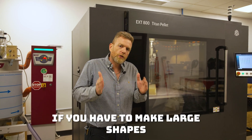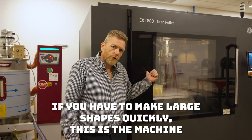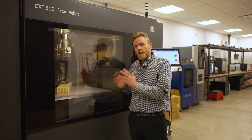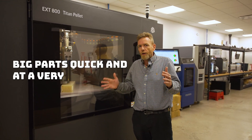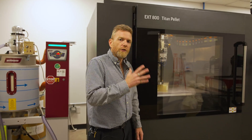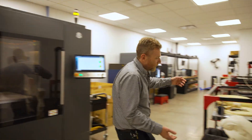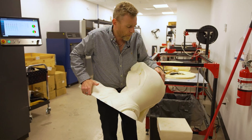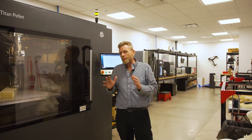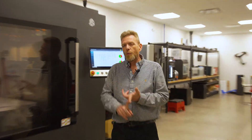If you have to make large shapes quickly, this is the machine for you. What this machine does is print big parts quick and at a very low cost. The benefit here is speed. Look at this — this was a few hours, like literally nine hours, and this thing weighs about 25 pounds. That's the true power of this machine. Open source on material, open source on software.